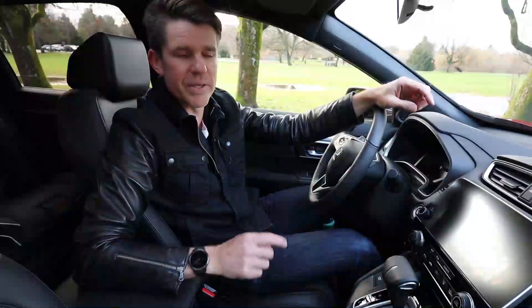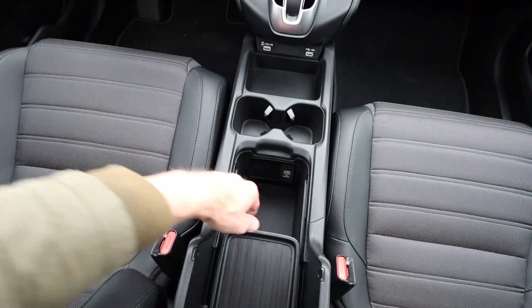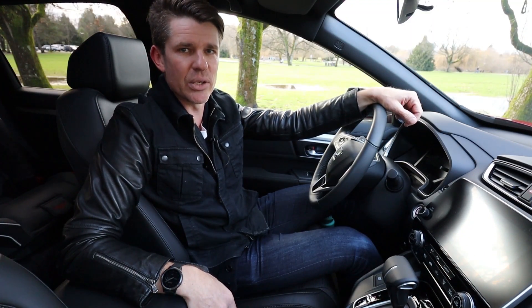On the interior, changes are pretty limited for 2020. There's a newly redesigned center console with much more functional storage — it's deep with a sliding shelf. That's virtually the only interior change; the rest of the updates are on the outside.